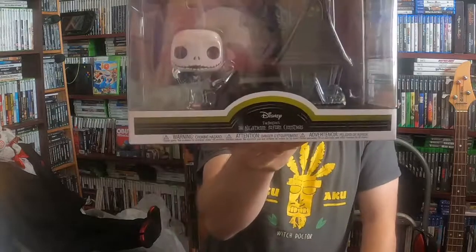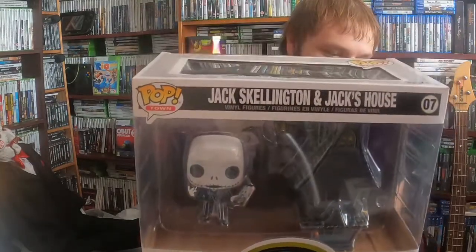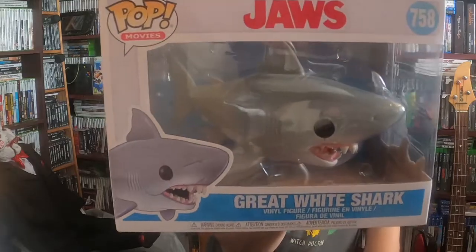Back to the pop figures — she picked up some of the bigger pops. She's got the Jack Skellington and his house, and another big pop figure which I thought was pretty sweet was Jaws.